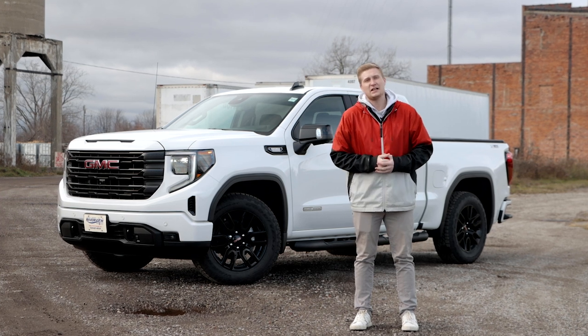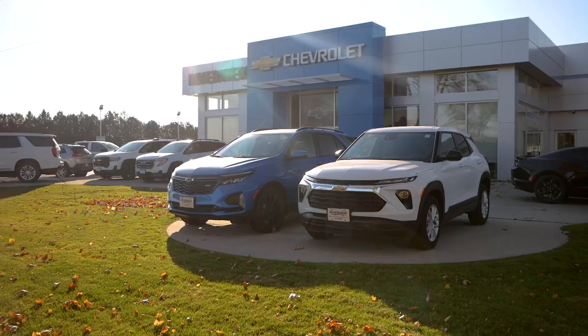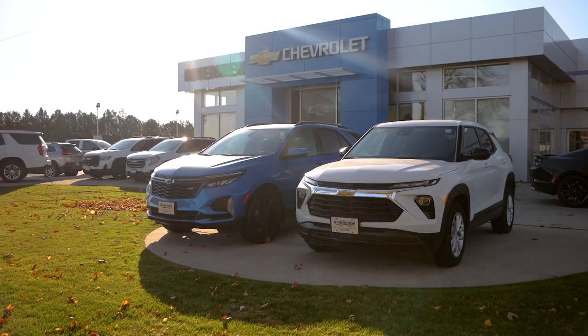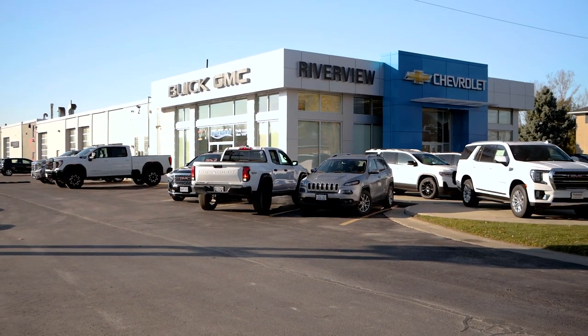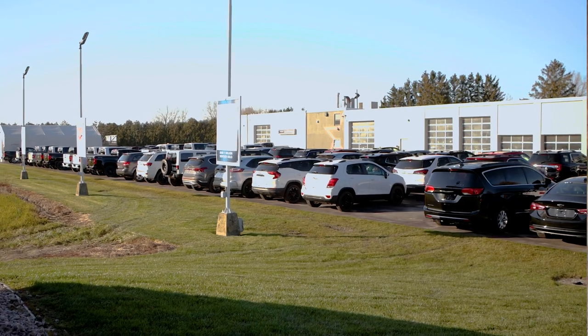Before we get into the video, I want to say a huge thank you to Riverview GM here in Wallisburg, Ontario for lending us this awesome truck so we can do a video for you guys today. Make sure to click the link in the pinned comment to check out this truck and all the other vehicles that they have in stock.